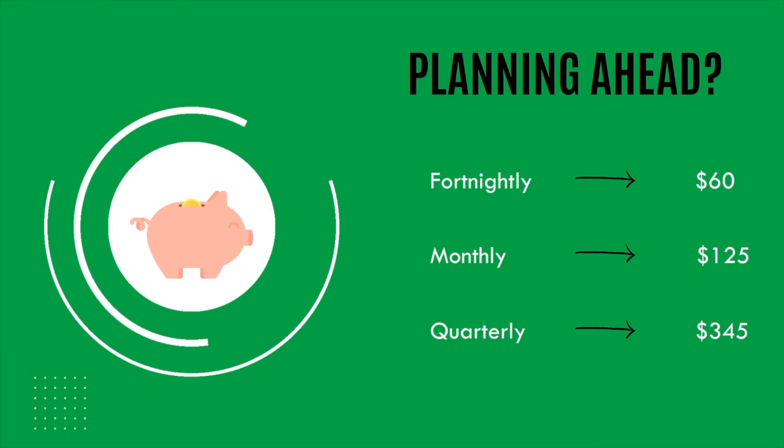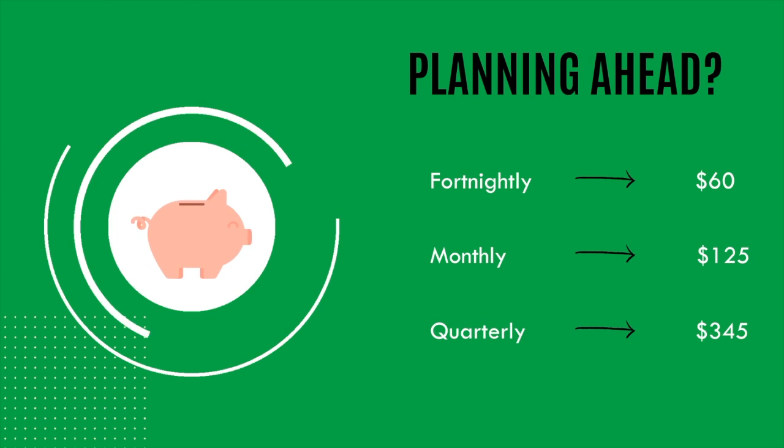Or if you're wanting to plan further ahead and volunteer with us at the end of 2021 or the start of 2022, you can expect your instalments to look like $60 a fortnight, about $125 a month, or $345 a quarter.